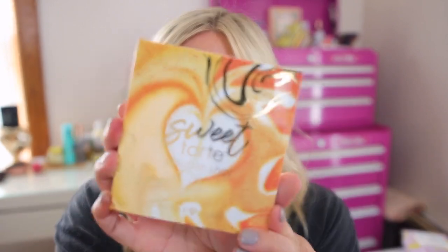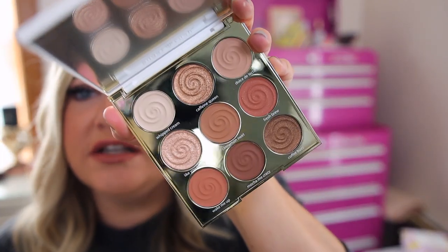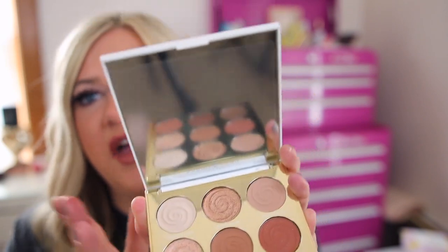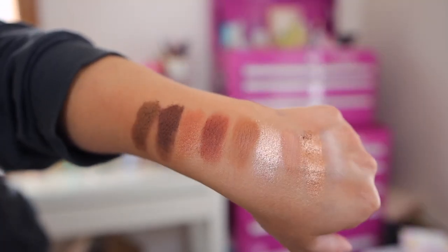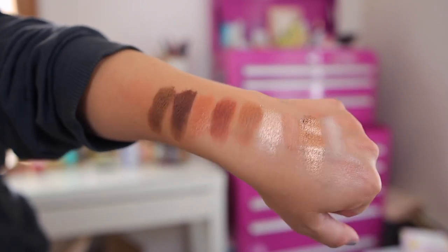This is the Double Shot Coffee Palette — I wonder if it smells like coffee. Here are the shades: it has little swirls and I love that it's a fun neutral color scheme. It even has a little mirror in there. And actually, I think it is coffee scented — not like a super ground coffee smell, but more like a caramel latte. The swatches are so pretty. I cannot wait to put this on my eyes. I feel like Tarte's quality is getting really good. I know it's a more neutral palette but these shimmers are so pretty. That's the Double Shot — can't wait to put it on the eyes.